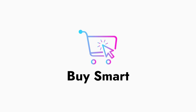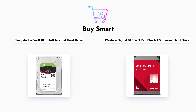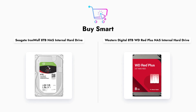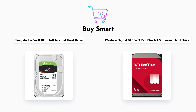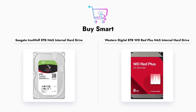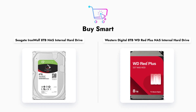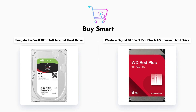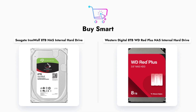Welcome to our hard drive showdown. Today we are comparing two of the most popular NAS hard drives on the market: the Seagate IronWolf 8TB and the Western Digital 8TB WD Red Plus. Both drives are designed for network attached storage, but they have different features and specifications that may make one more suitable for your needs than the other. Let's dive in and see how they stack up against each other.